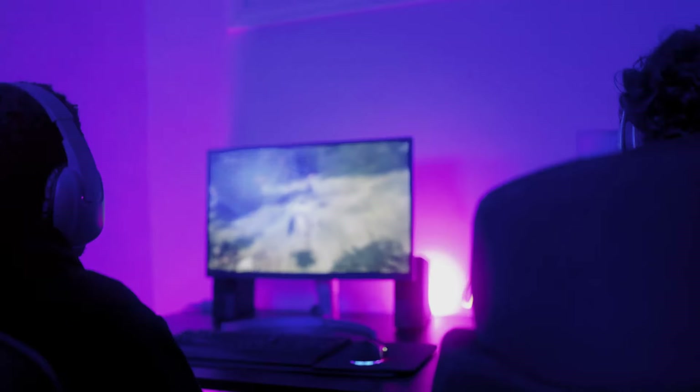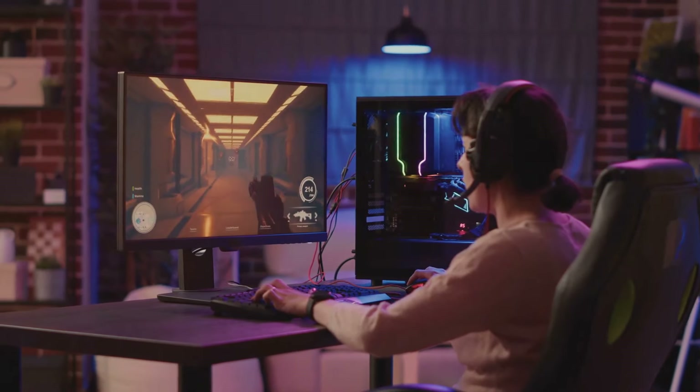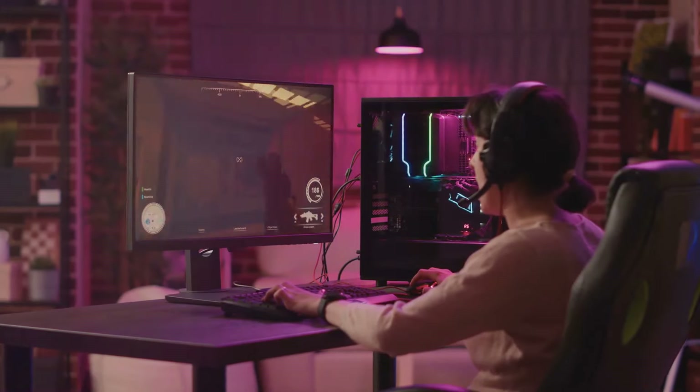Choosing a gaming PC that delivers performance while staying within your budget may seem like a daunting task, but don't worry — it's entirely possible with a bit of knowledge and strategy.